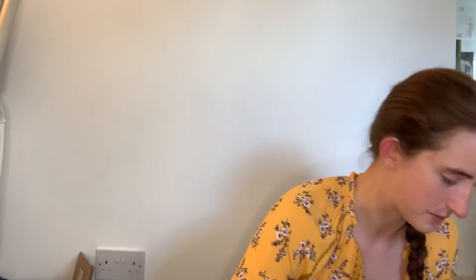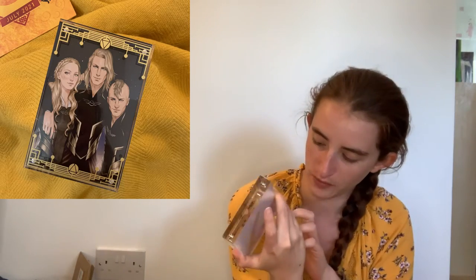I swear this box is conspiring against me — not only do I not know any of the fandoms, I can't show you any of the items. So the next item is an acrylic frame and print with artwork by Merwild and a design by Crown and Fable. It is of Red Rising, which isn't a series I have read yet but it is a series I want to read, and it's really really pretty. It's kind of layered — the gold around the outside is on the top layer and the characters are underneath. I don't know who they are but it's very well done.